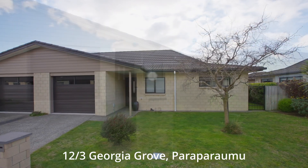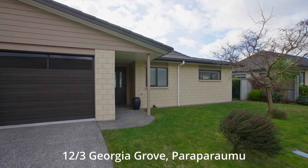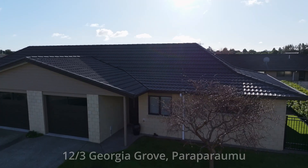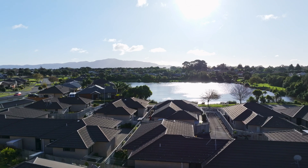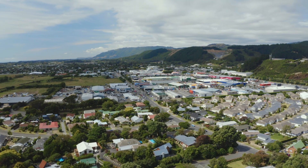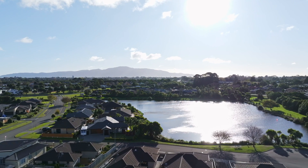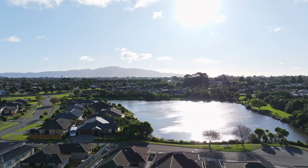This home brings the opportunity for friendly community living alongside other like-minded people in a location that ideally balances access to shops and transport links. Coastlands Mall and the beach are both less than 10 minutes away, with peaceful access to nature — the Awatea Lakes and Waterstone Reserve nearby for a relaxing stroll.